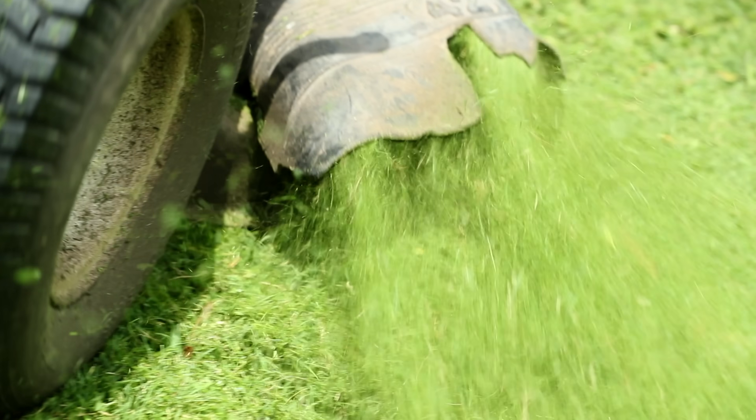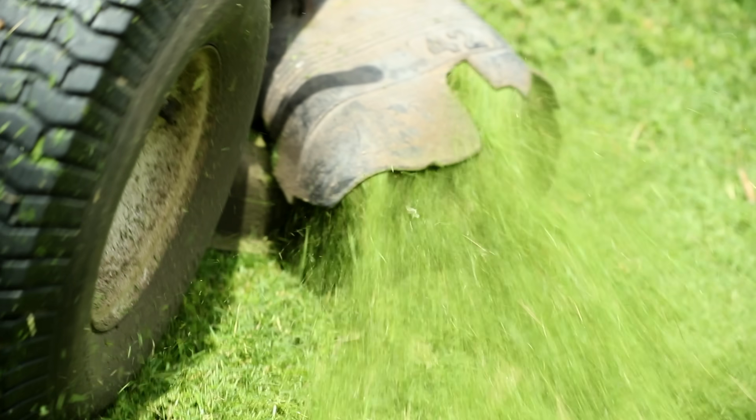Unlike traditional heavy machinery that can struggle to get into wet areas during rainy seasons or rain events, the Siora's lightweight design allows it to get into those areas without stopping mowing operations. You can continue mowing even when the weather isn't looking too great.